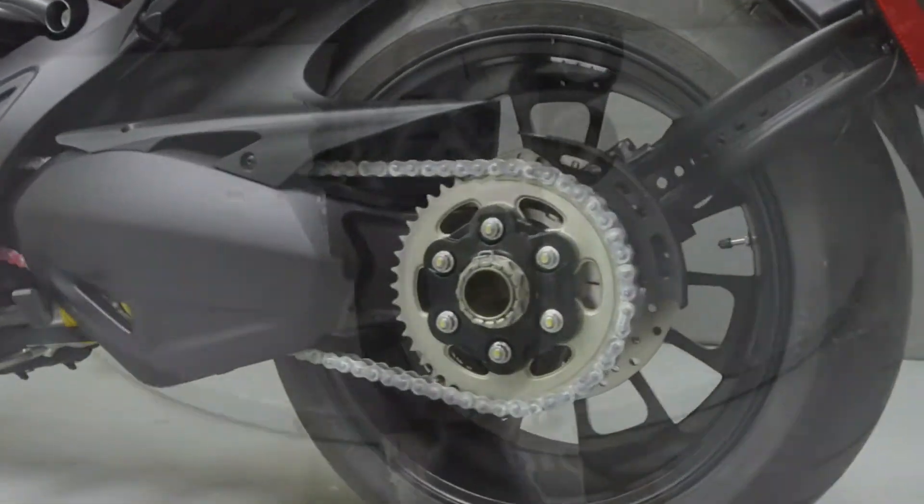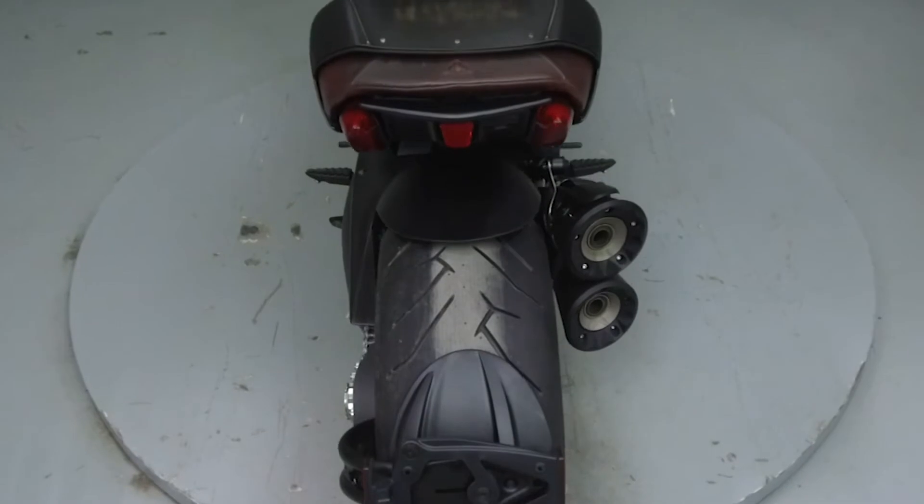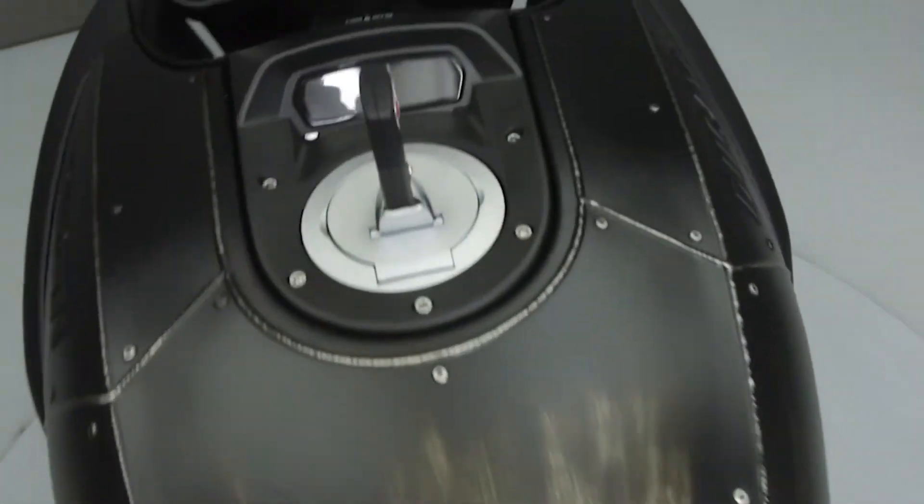This bike comes equipped with ABS, traction control, an onboard computer, and is number 385 of 666 produced.